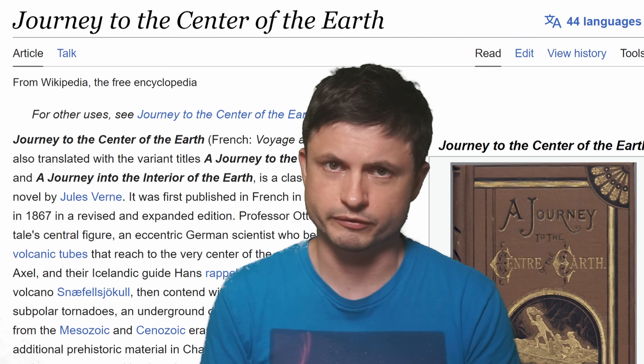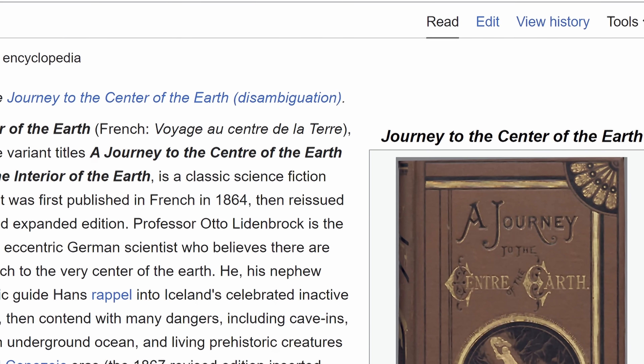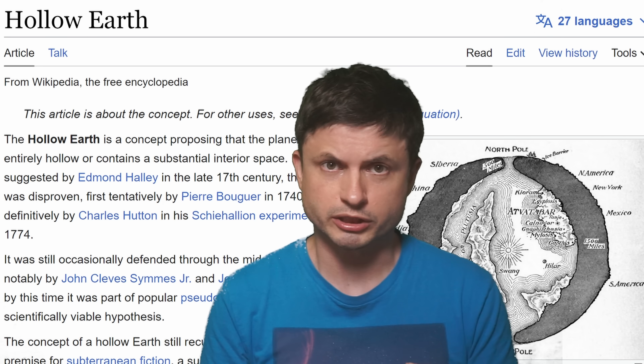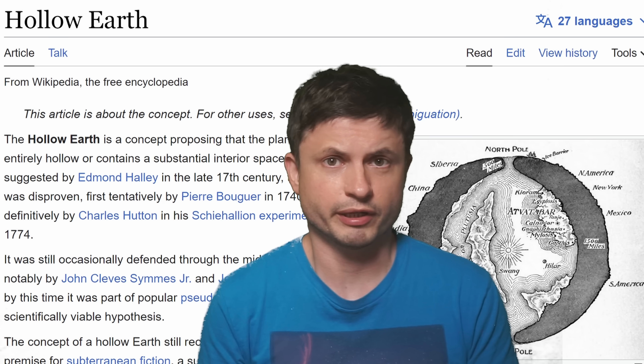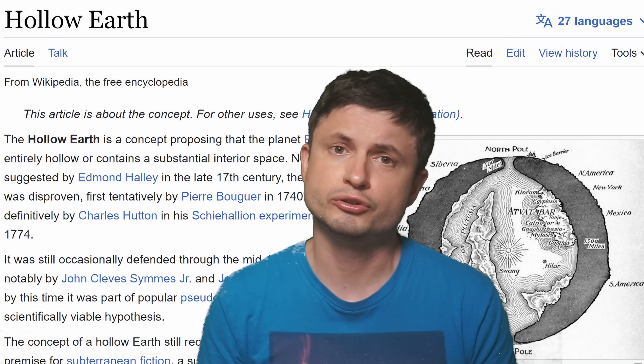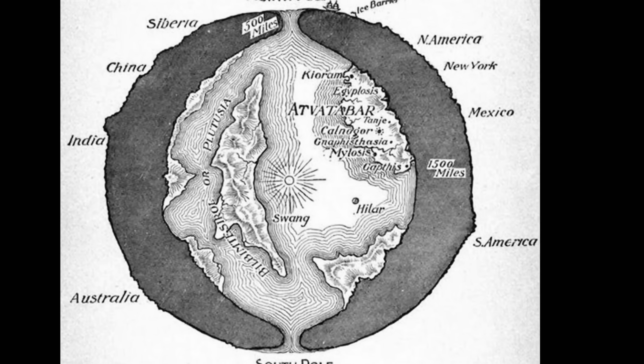This might excite a lot of fans of stories like Jules Verne's Journey to the Center of the Earth, or proponents of the hollow Earth. But the Earth is not really hollow, and nothing would be able to survive in these conditions — we're talking about thousands of degrees Celsius and an extremely pressurized environment. So don't expect another world inside planet Earth.